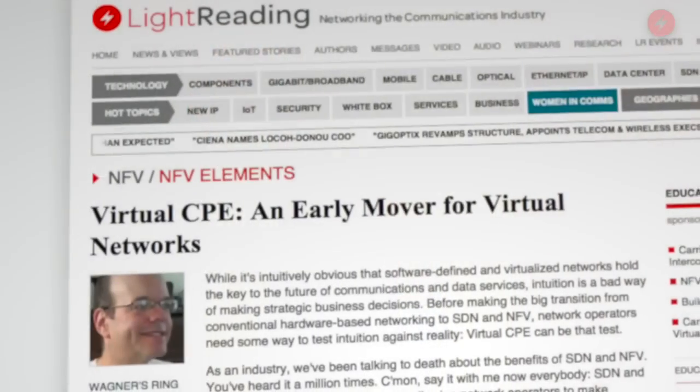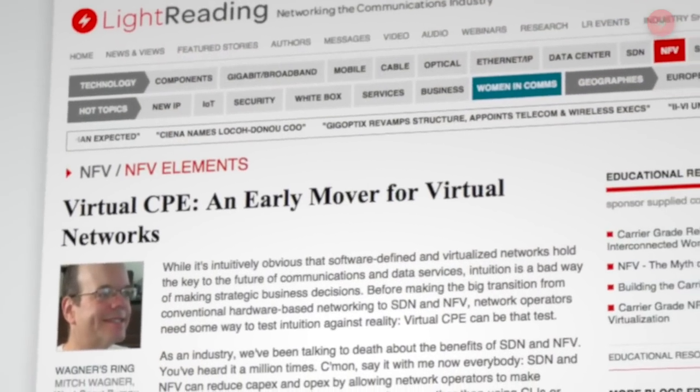So a full-service, complete end-to-end solution, all from Juniper. We've been writing about virtual CPE a lot on Light Reading and covering it at Heavy Reading, and it does seem to be the area where there is the clearest business case right now for service providers. What are the drivers for them around virtual CPE?